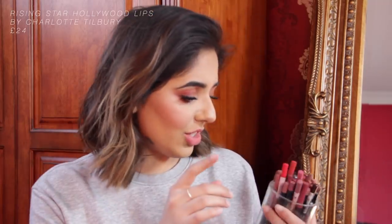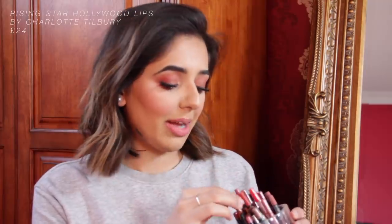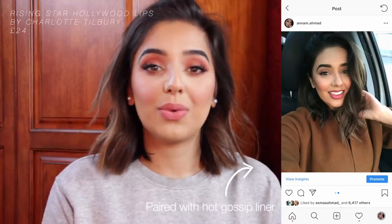It's such a nice liquid lipstick. I pair this one with Hot Gossip, which is a lip liner from Charlotte Tilbury — it's a little bit darker so you can contour a little bit. So that's Rising Star by Charlotte Tilbury. The next one is Sexy Lips by Charlotte Tilbury — one of their newer formulas. It's a sleek little lipstick with a really moisturising formula.